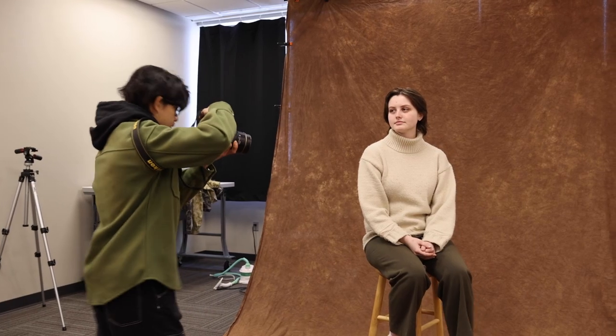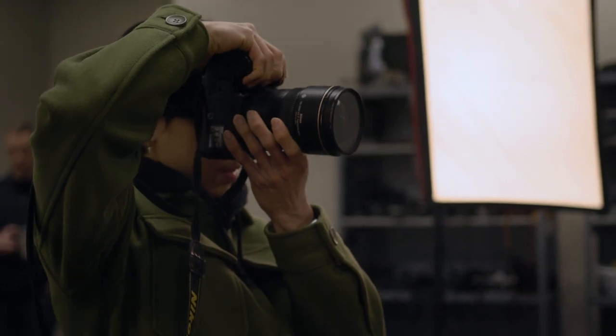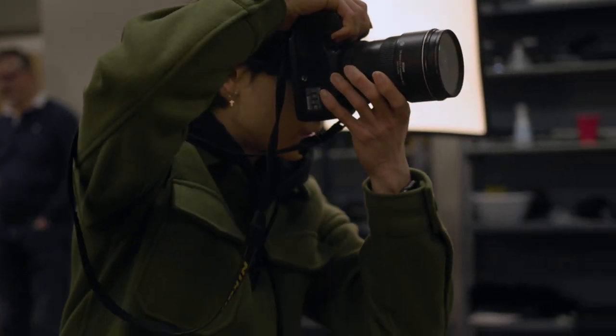There are two strong photography classes in our curriculum. In the first one, you learn the basics of the camera and how to shoot manually like a pro. In the second, we do studio photography.